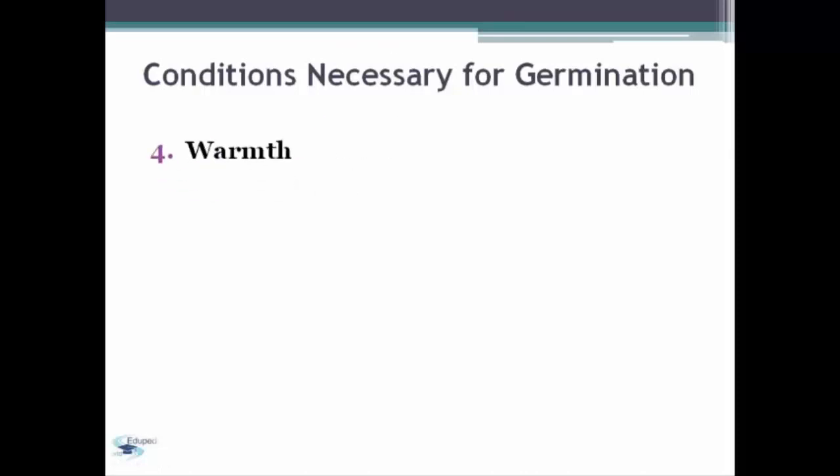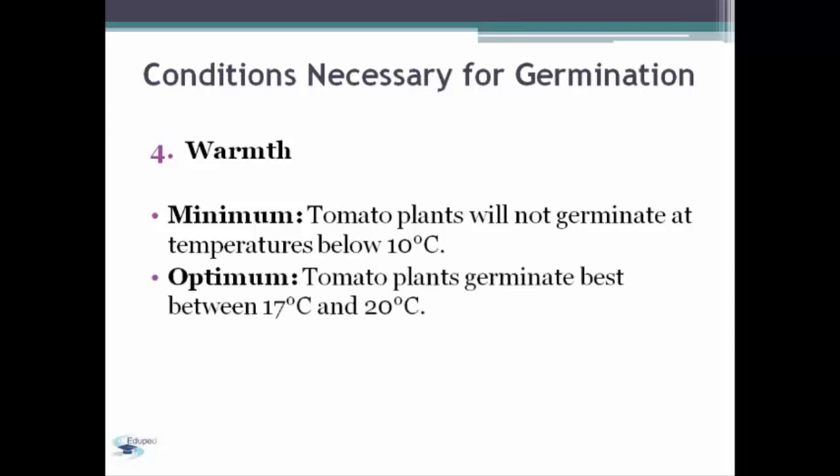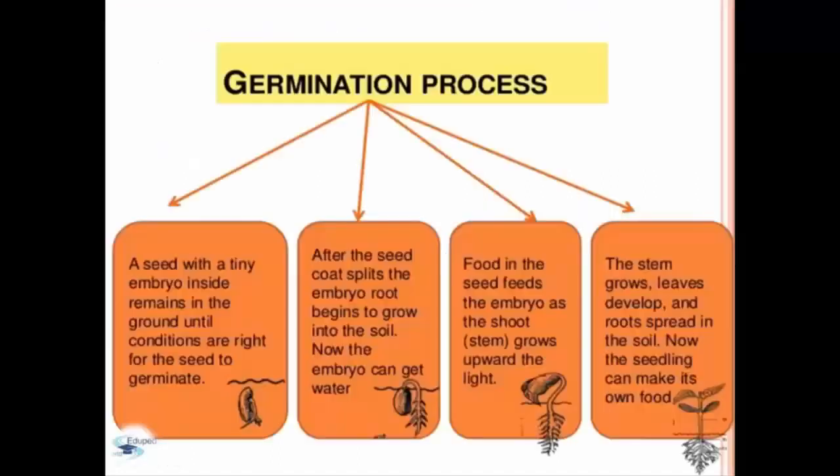The next condition is warmth. At the minimum level, tomato plants will not germinate at temperatures below 10 degrees Celsius. At the optimum level, tomato plants germinate best between 17 degrees Celsius and 20 degrees Celsius. And at the maximum level, tomato plants will not germinate at temperatures which exceed 35 degrees Celsius.